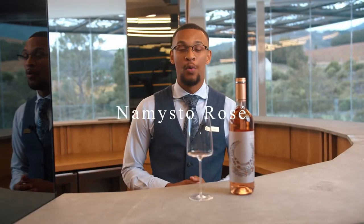Good day ladies and gentlemen, I'm Duane Janssen, one of the wine stewards at Coinrock Estate. Seeing that it is International Rosé Day today, I think that we should take you through our beautiful Nemisto Rosé.